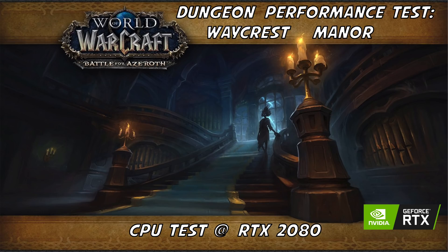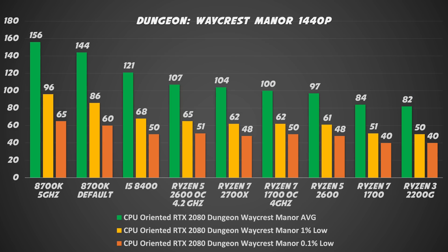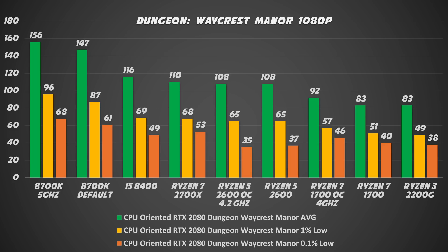Now we are at the dungeon performance test — Waycrest Manor. I think I did this instance like 500 times, but I still like it. Once again, Intel is leading, followed by second-gen Ryzen and first-gen Ryzen, with the special result of the Ryzen 7 1700 overclocked to 5 GHz. At 1440p, we have more or less the same results, but the i7 is pushing a lot of FPS. If you have a 1440p 144Hz display, the i7 is the way to go. In Full HD, the results are similar and it seems 156 FPS is the maximum we can reach. I was able to play very nicely with all the CPUs I tested.